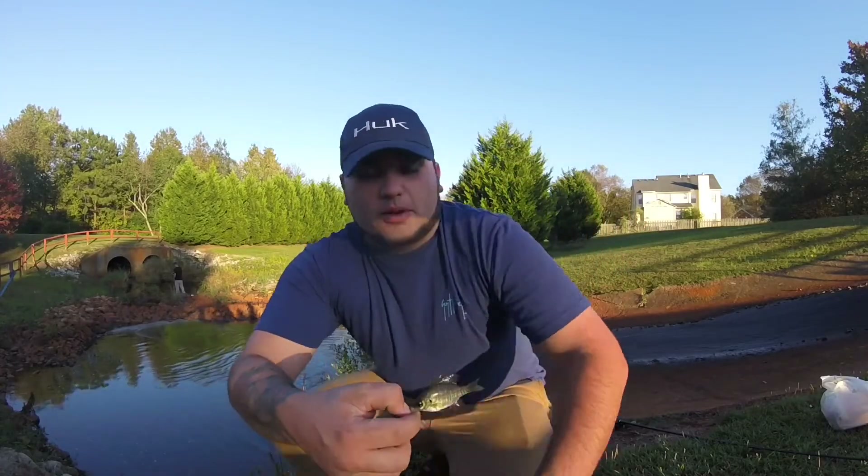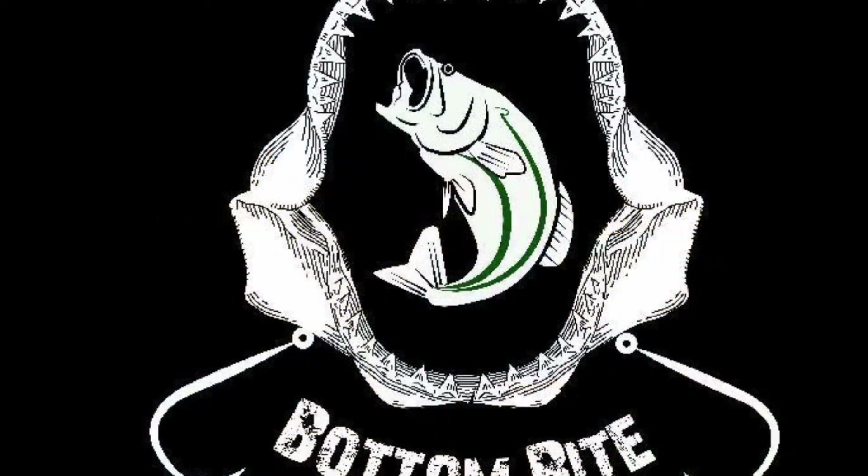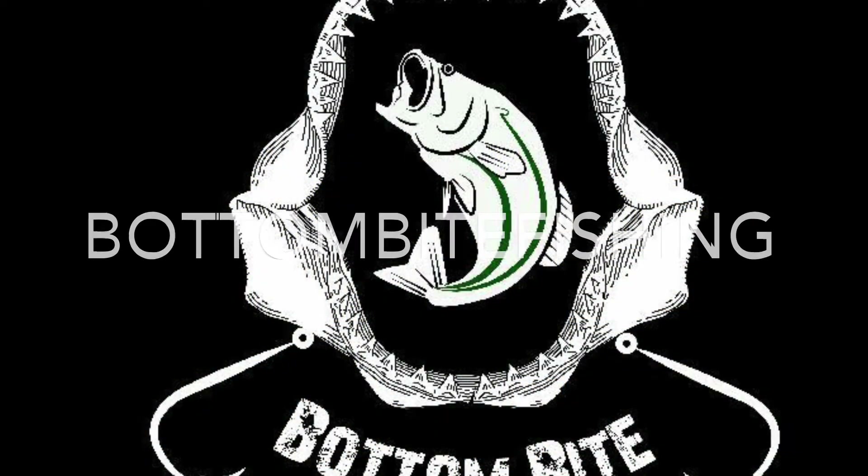An official Bottom Bite record — that is the smallest bluegill I've ever caught! Hey guys, welcome back to Bottom Bite. I'm Danny, this is Kyle, and today we're going to be going over tips for bluegill fishing.